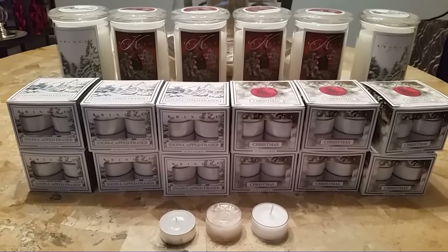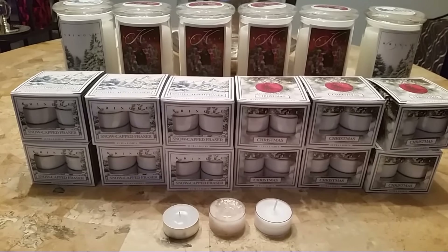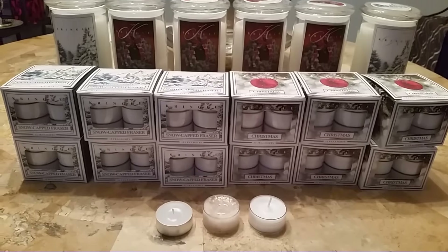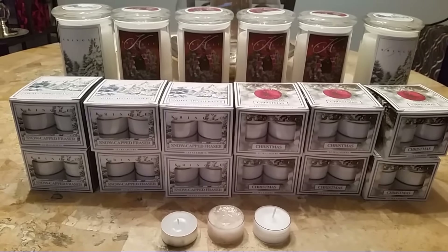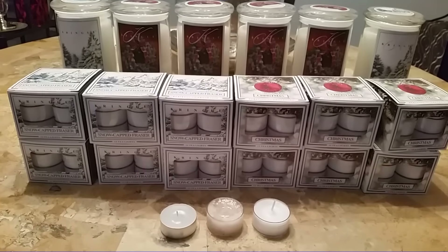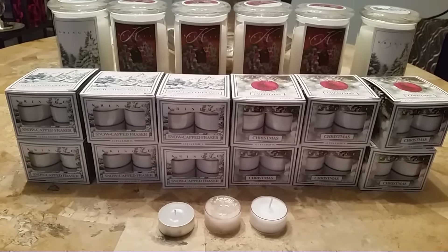They're having their semi-annual sale right now. Select scents are 50% off, and I actually placed this order on — I believe it was Christmas Day or December 26th — the first day they had it on sale. At the time, they had just a very, very limited scent selection.